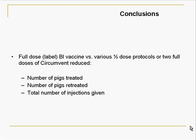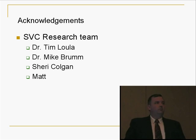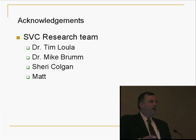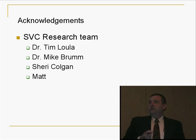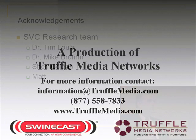A few acknowledgments: first, to Boehringer Ingelheim and Schering-Plough Intervet for helping to support this project so we could get a good understanding of how these vaccines work in the field. The SVC research team: Dr. Tim Lola, who oversees that for our group; Dr. Mike Brum, who makes sure we stay on a scientific basis and not just a practitioner basis; Sherry Kulagan, who helps handle all the data and manage research barns; and Matt Spindler, who is out at the barn helping make sure everything happens on a day-to-day basis.